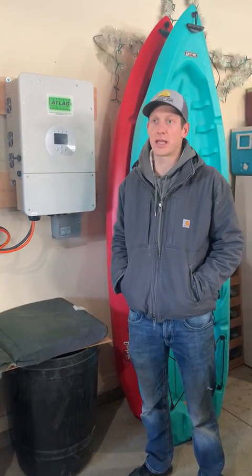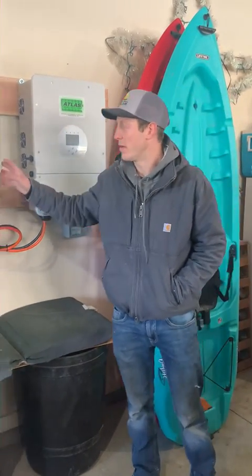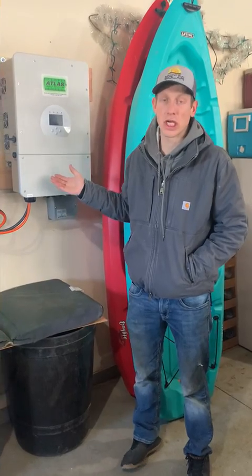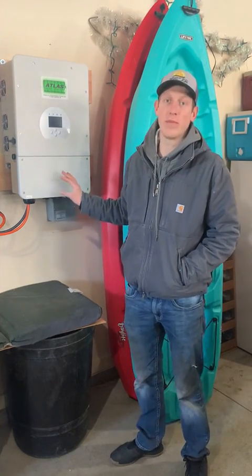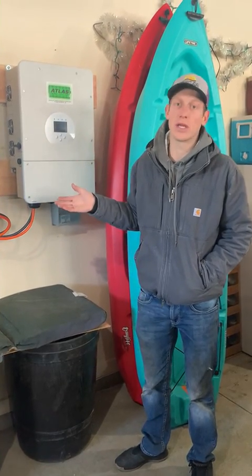Now, if the sun goes down and the power goes out, then the battery is going to send power to his loads so that he's self-sufficient during the night if he needs to be. This system is grid tied to our local power company, but we are not selling the power back. Every ounce of power that's produced by his solar panels, he is going to use in his home.